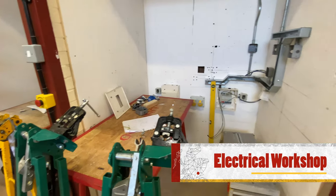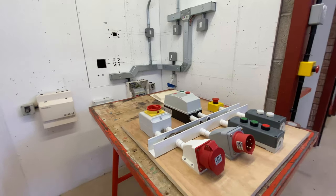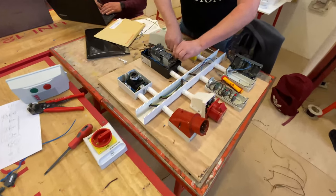The electrical workshop space is designed to replicate real-world electrical tasks. The workshop is made up of individual booths where students work on a variety of realistic tasks that they will face during their professional career. There are also classrooms attached to this area for the theory side of the trade.